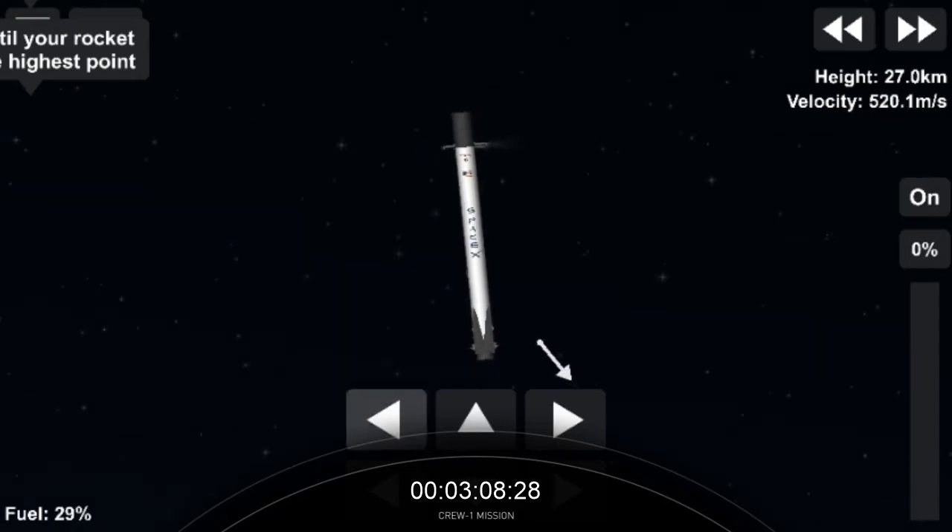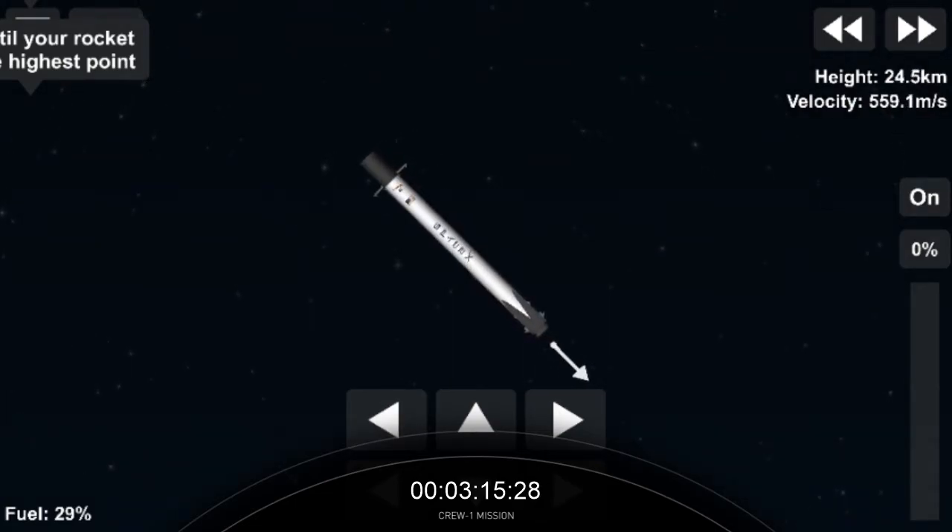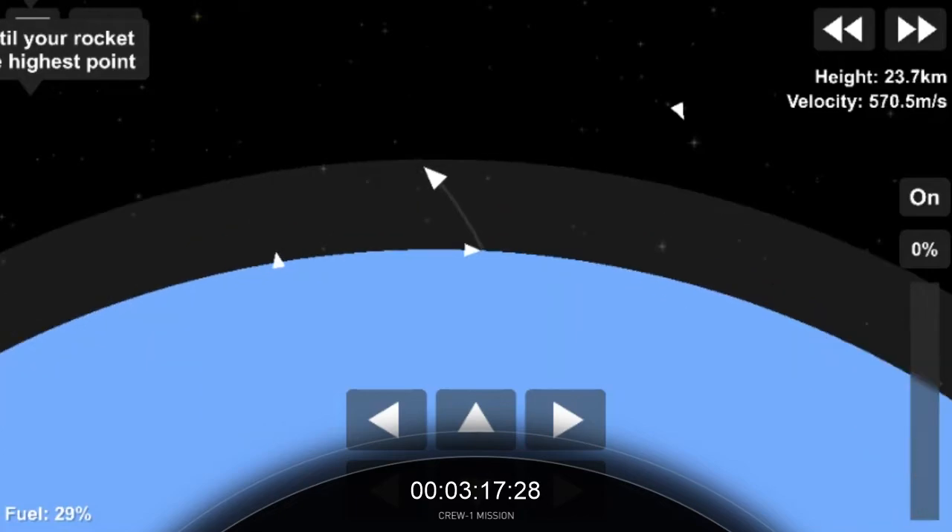SpaceX copies. The words we like to hear: nominal orbit insertion. That's right, John. Nominal orbit insertion — Stage 2. It looks like some action on Stage 1.